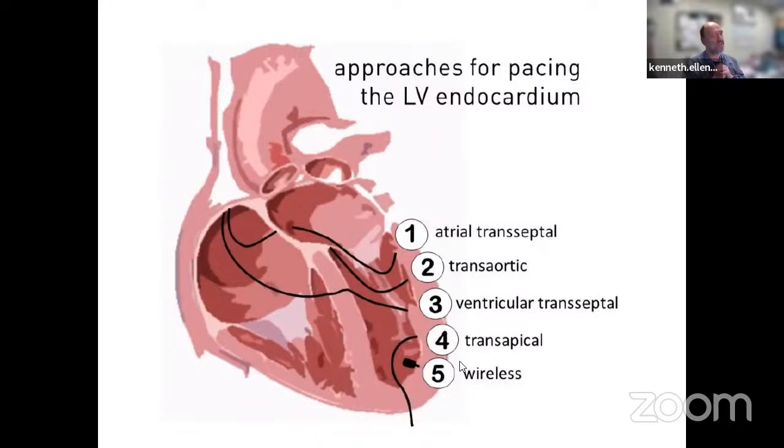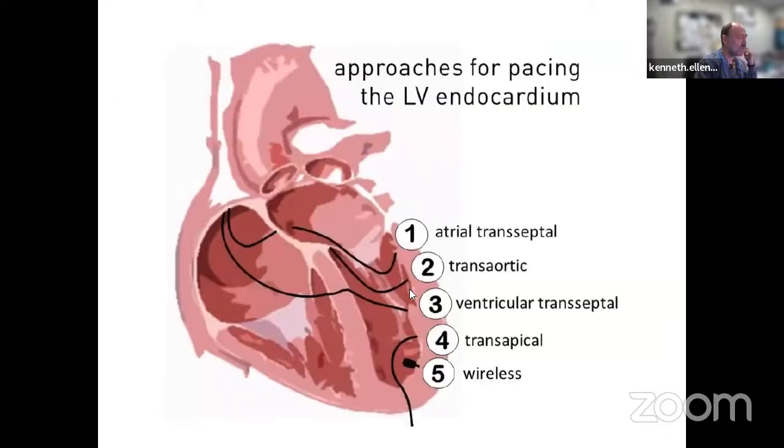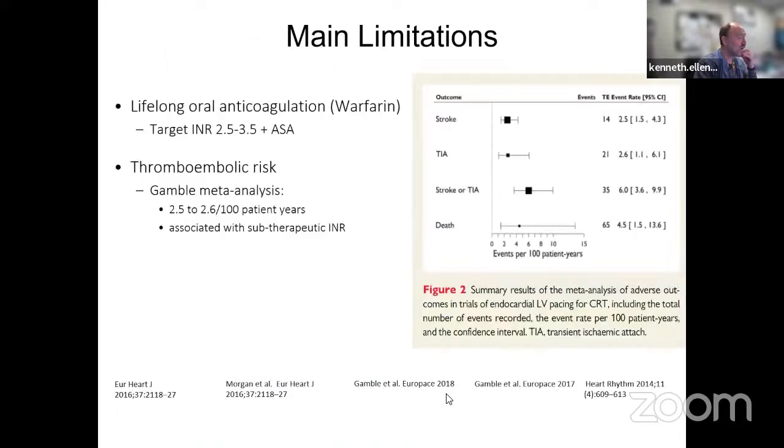Wouldn't it be better to pace the side of the left ventricle where there's endocardial transmission of electrical activation, as opposed to epicardially as in CRT? This idea made so much sense that people performed atrial transseptal punctures, and clinical trials were conducted to look at LV endocardial pacing via transseptal puncture.